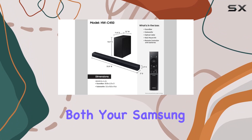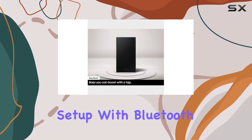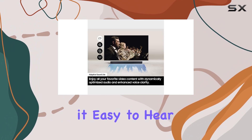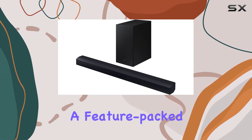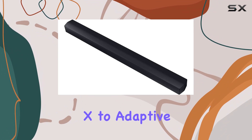The convenience of the One Remote Control allows you to manage both your Samsung TV and soundbar effortlessly, streamlining your home entertainment setup. With Bluetooth multi-connection, you can enjoy a cable-free connection to your TV, making it easy to hear your TV's audio through the soundbar.